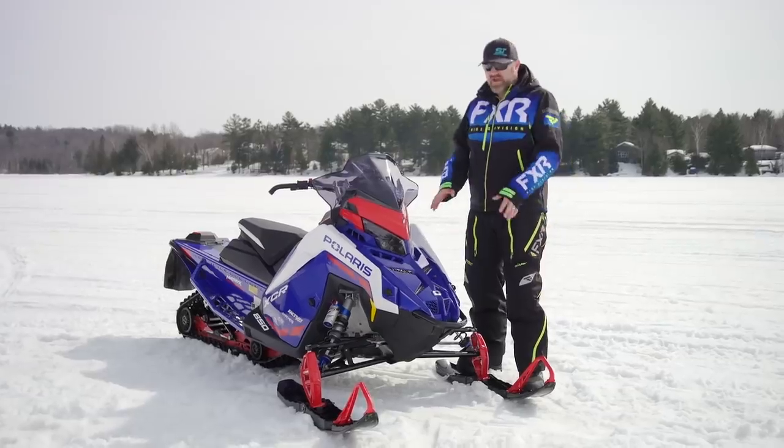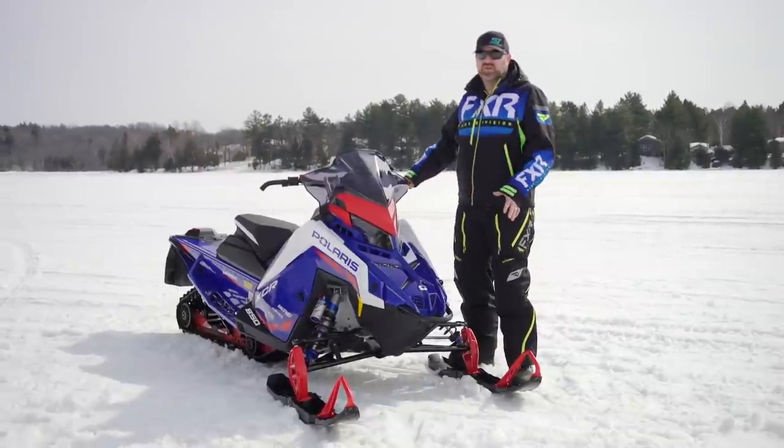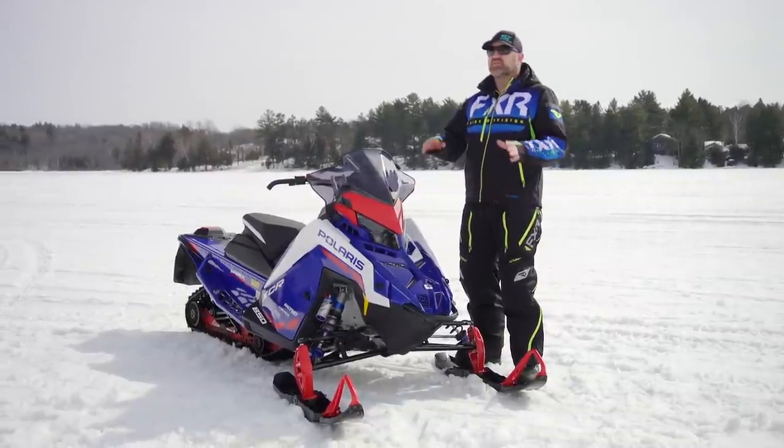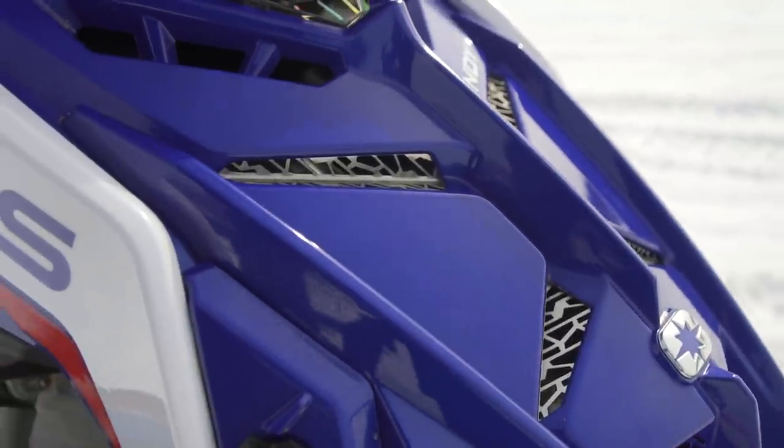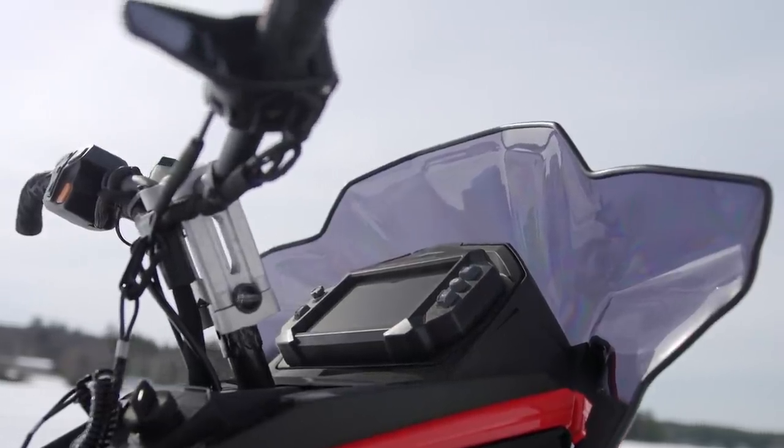The red, white, and blue America color scheme we have here has been getting a ton of attention, but in my opinion the red and black with black tunnel and red spindles and rails is one of the best looking snowmobiles on the snow. So that's what makes up the 2022 matrix-based XCR — now we need to talk about what it's like to ride.